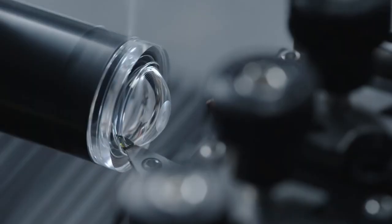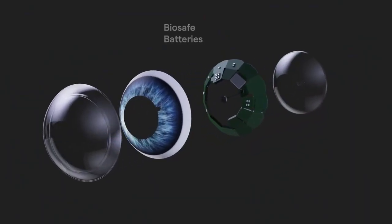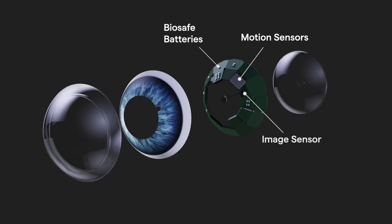Building the world's first AR contact lens is a systems engineering problem, and therefore we've had to innovate in many different areas. The Mojo Lens includes thin-film bio-safe batteries to power the system, as well as motion sensors to enable the world's most accurate eye tracking. We've also developed an extremely low-power image sensor that's used for computer vision and scene detection.